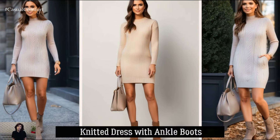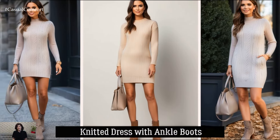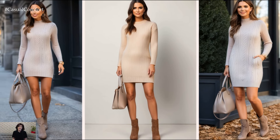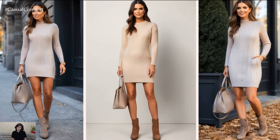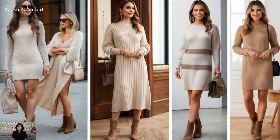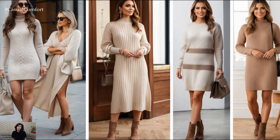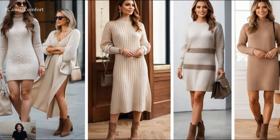For a soft, feminine approach to Light Academia, try a knitted dress in a neutral or pastel shade. Ankle boots in suede or leather keep the look refined and autumn-ready. This outfit is both easy to wear and perfect for those days when you want a one-and-done ensemble that still exudes elegance.